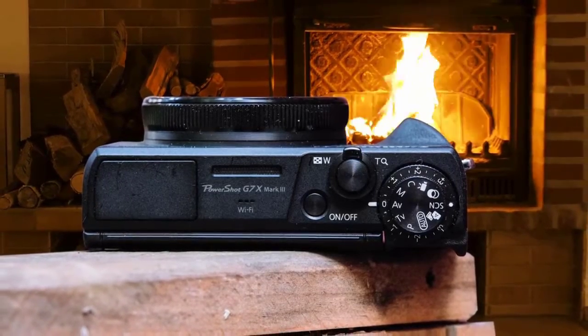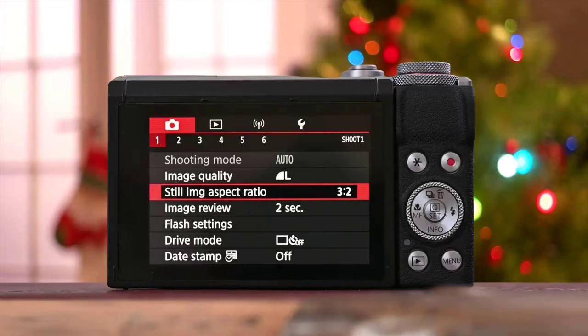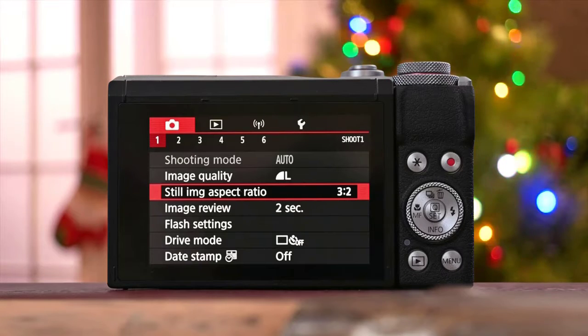A smartphone may suffice for some, but if you prefer the ergonomics and the handling of a traditional camera, the Canon PowerShot G7 X Mark III is worth a look. It's not our absolute favorite camera in the category, but it is a very capable compact.